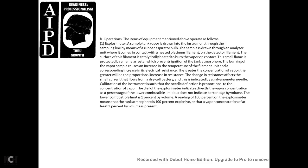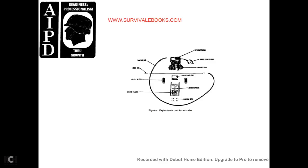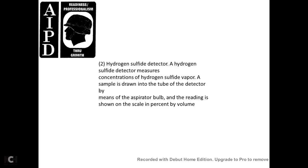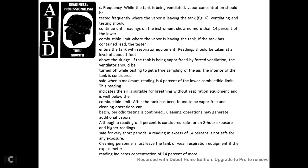A reading of 100% on the explosion meter means the tank atmosphere is 100% of the lower explosive limit, indicating at least 1% vapor by volume is present. Figure 4 shows explosion meters, sampling line, and accessories. Figure 5 shows the hydrogen sulfide detector — a glass detector tube inserted in a frame. The reading is shown as a percentage on a scale; the aspirator bulb is squeezed 10 times to draw a sample into the tube. The sample is drawn through the detector tube by means of an aspirator bulb, and the reading is shown as a percentage by volume. While the tank is being ventilated, the vapor concentration should be tested frequently. Ventilation and testing should continue until instrument readings show no more than 14% of the lower combustible limit.